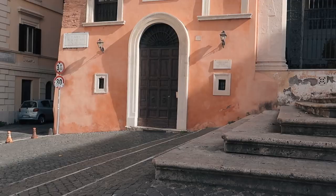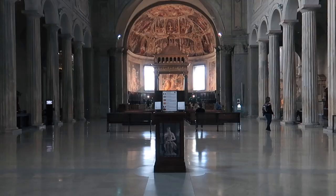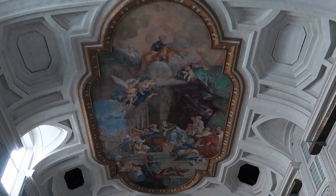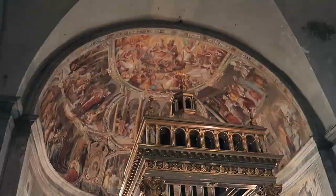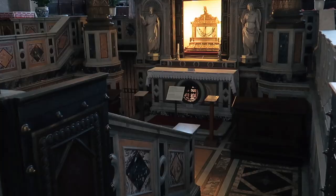Another church that is a few blocks away is the Basilica di San Pietro in Vincoli. It houses Michelangelo's statue of Moses and the chains that supposedly bound Saint Peter when he was a prisoner near the Roman Forum.